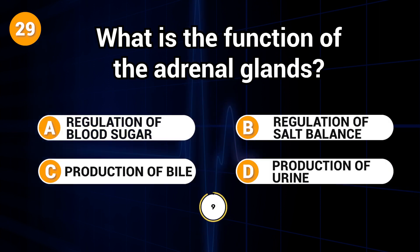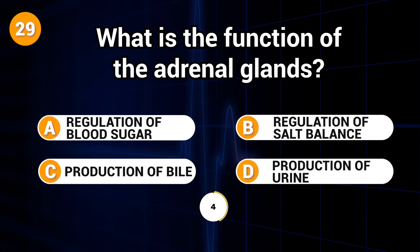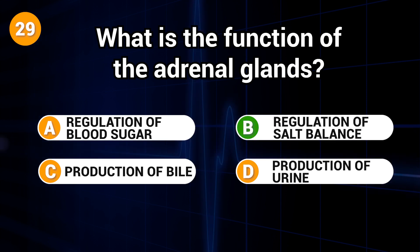What is the function of the adrenal glands? Answer: B. Regulation of salt balance.